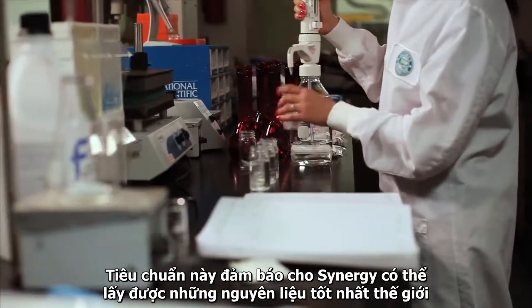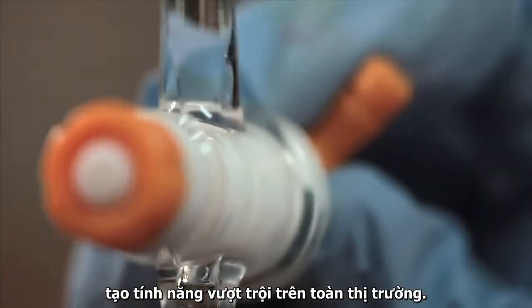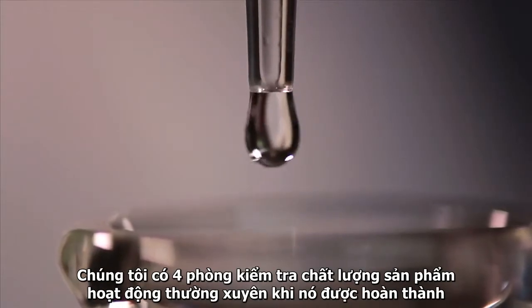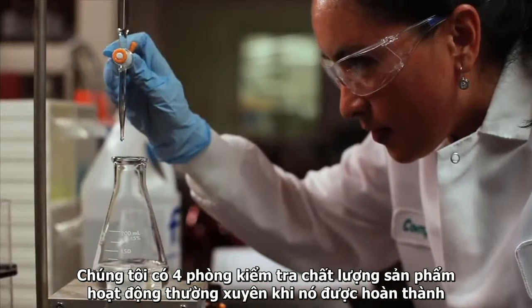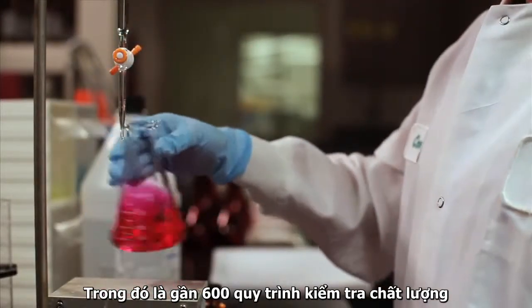This standard ensures that we get the first and the best pick of the crop, leaving our competitors to fight over what's left. We have four full-time labs dedicated to testing raw materials and all finished products. We run over 600 tests.